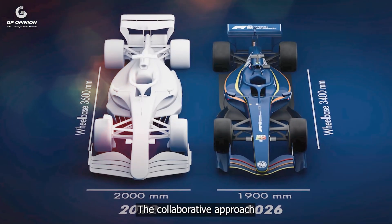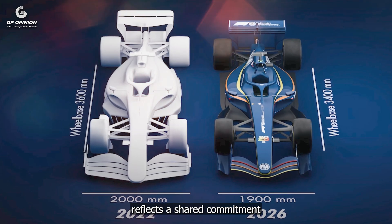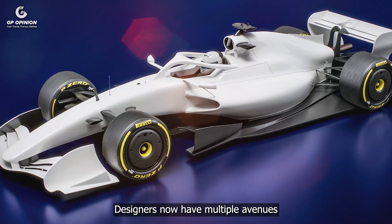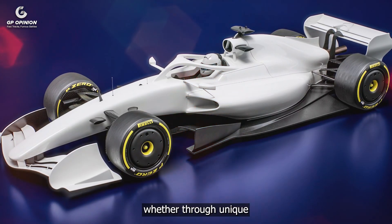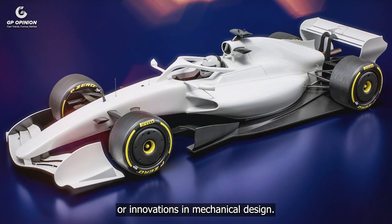The collaborative approach between the FIA and teams reflects a shared commitment to keeping the sport's engineering challenges alive. Designers now have multiple avenues to express creativity, whether through unique aerodynamic interpretations or innovations in mechanical design.